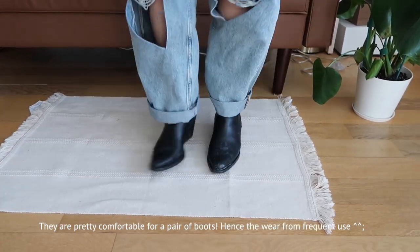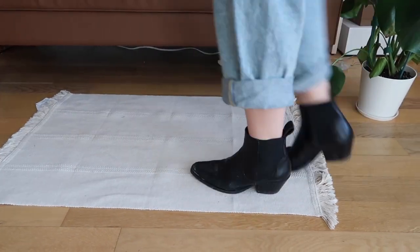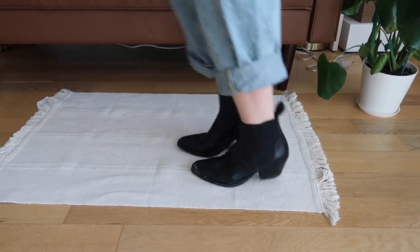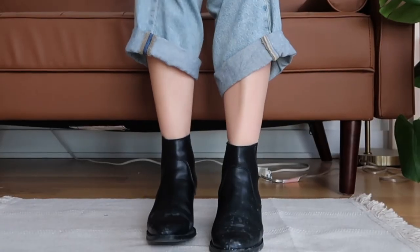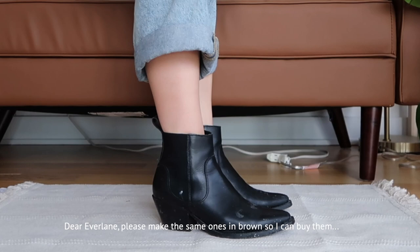They're so comfortable. As you can tell from the excessive wear, I do wear them pretty often. I highly recommend if you are someone really picky with shoes — they're very comfortable. I'll find them and put them in the description box.